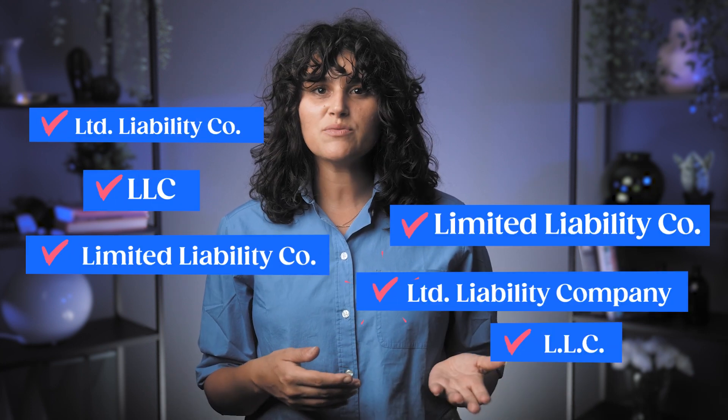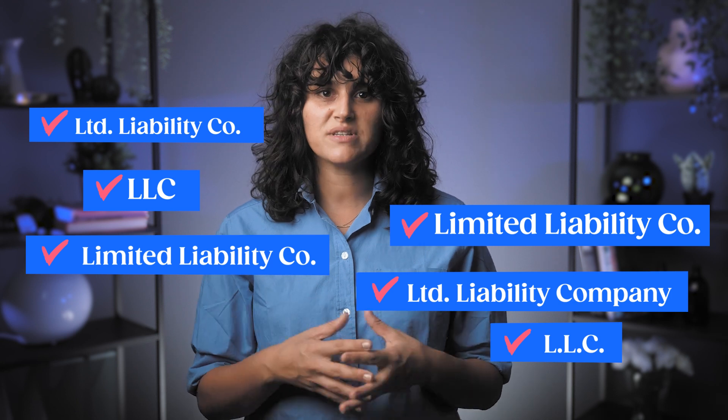You'll need to add either "limited liability company," "LLC," or "L.L.C." to your business's name. There are also certain words that may require additional paperwork, such as insurance, trust, bank, and inc. You'll also want to avoid using words that may confuse your business with a government agency. Though it isn't a requirement of getting an LLC, you'll probably want to grab the domain name of your business so that no one else gets it first.